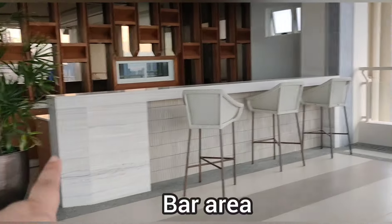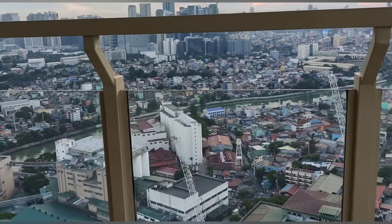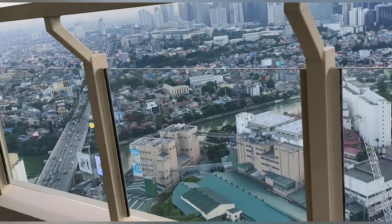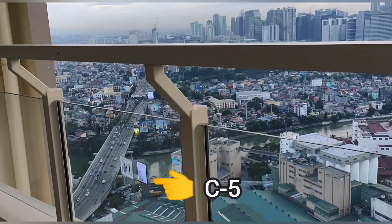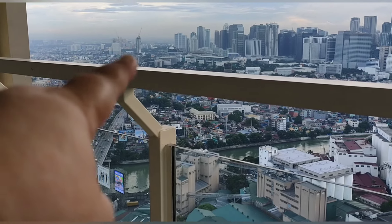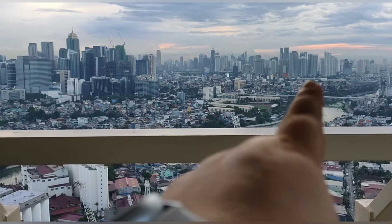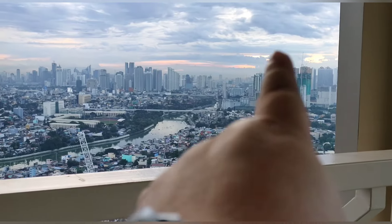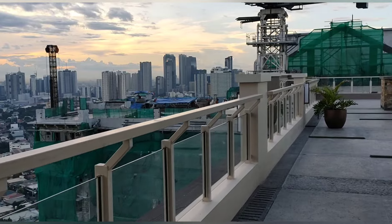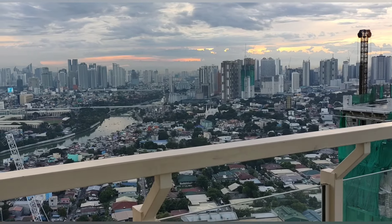This is the bar of the sky lounge. From here we can see the direction going to BGC, and this is C5. That part leads to BGC, this is the BGC area, and that is Makati area. This side is Pasig, and that's the Pasig River right there.